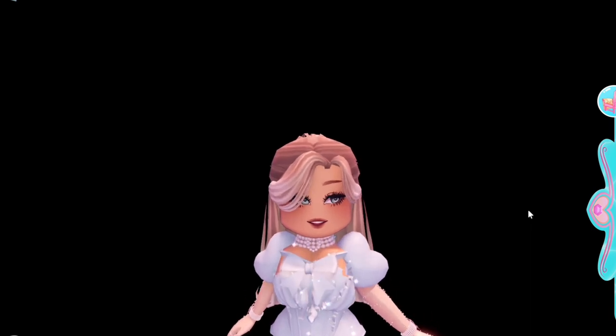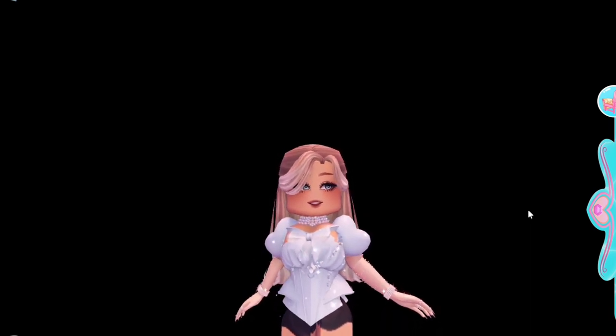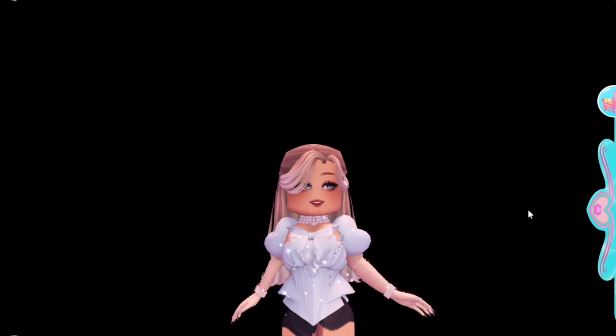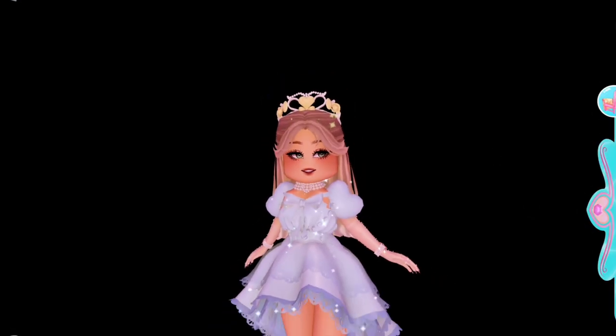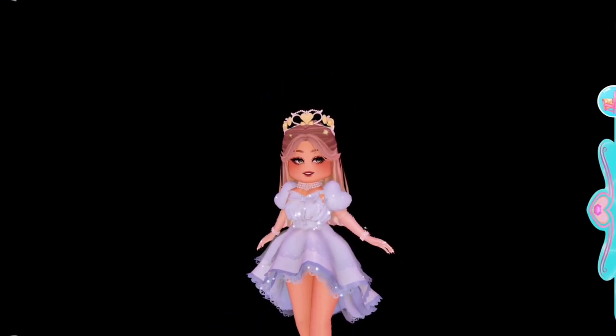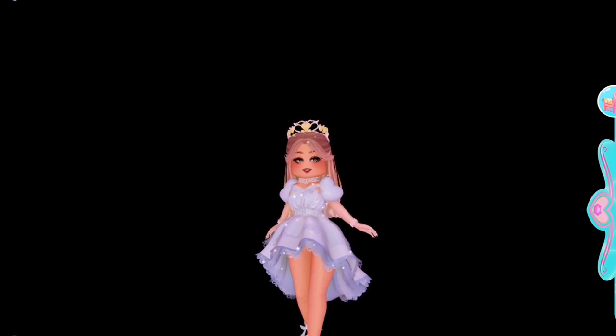So here's the result. I think it looks kind of elegant — it's actually really pretty. It gives off Cinderella vibes. I'm not that good with styling, so please bear with my lack of skills. Let me know what you think about this corset hack.